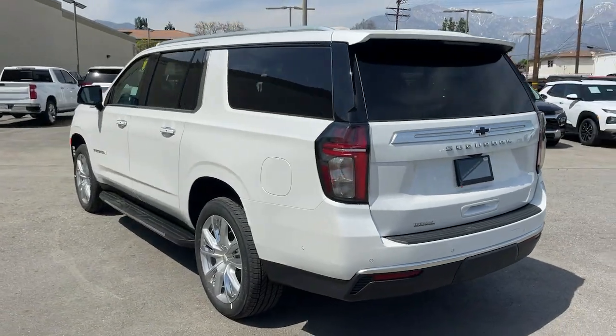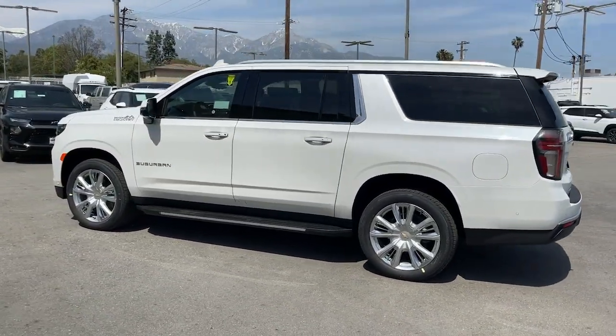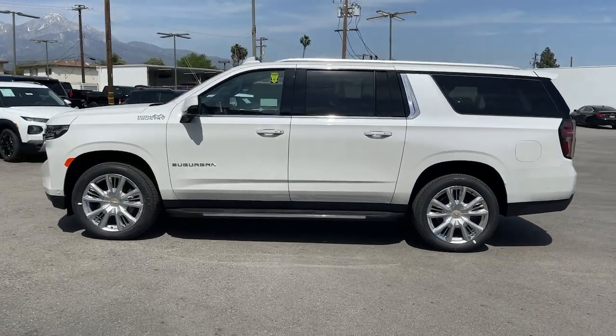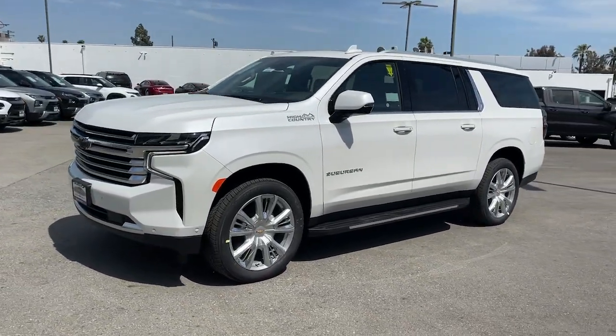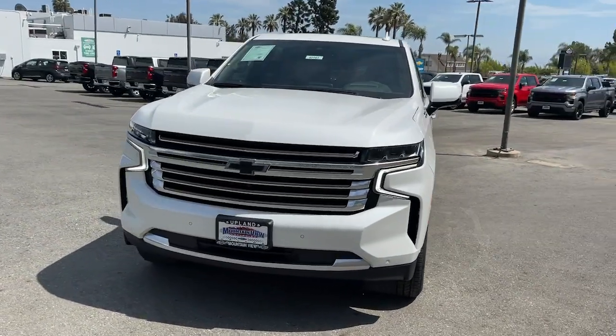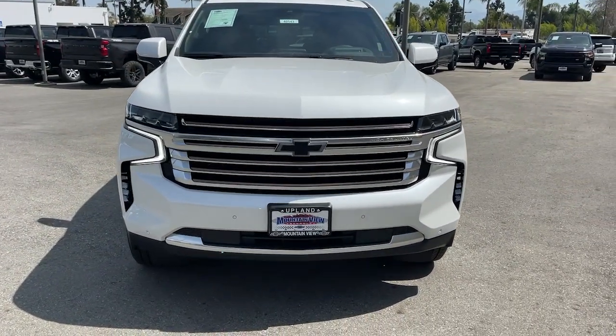Head-up display, panoramic roof, lane departure warning, keyless entry, navigation system, heated mirrors, premium sound system, satellite radio, cooled front seat, four-wheel drive. You'll feel like you're on top of the world in the Suburban.